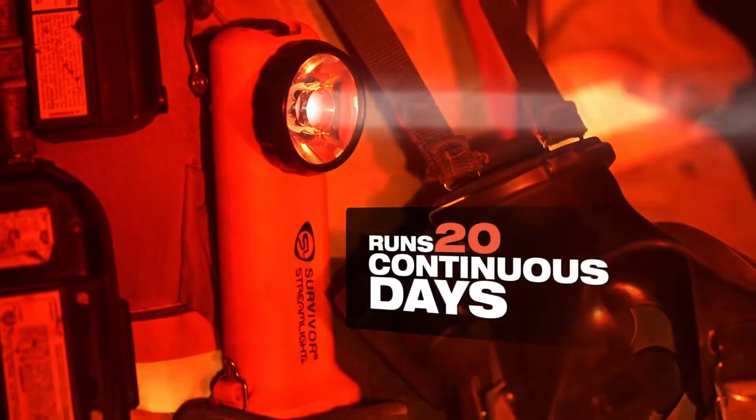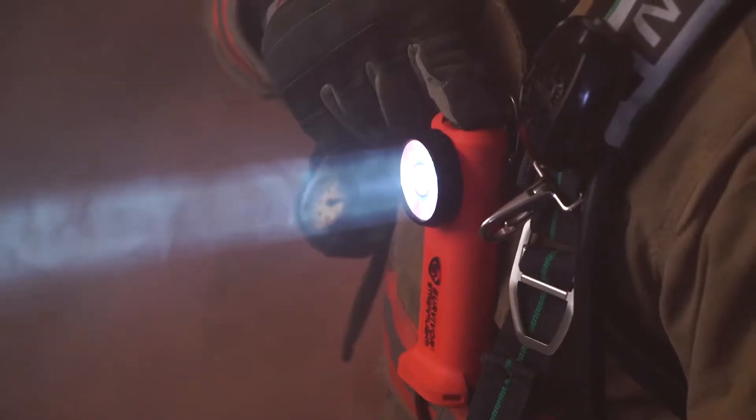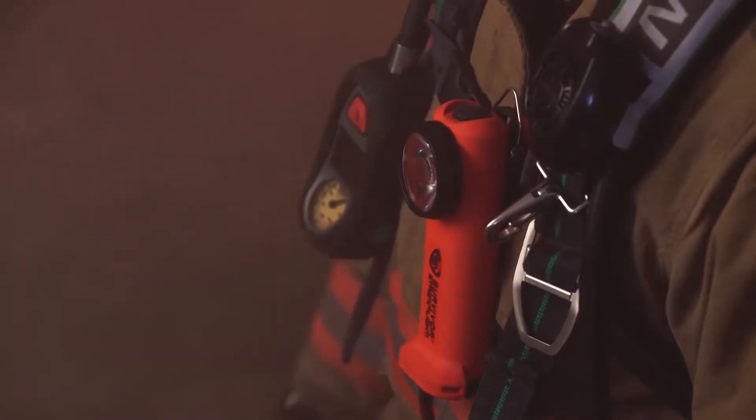Or select Moonlight Mode for low-level lighting that runs for 20 continuous days. It even offers a Flash Mode that can signal for up to eight hours.